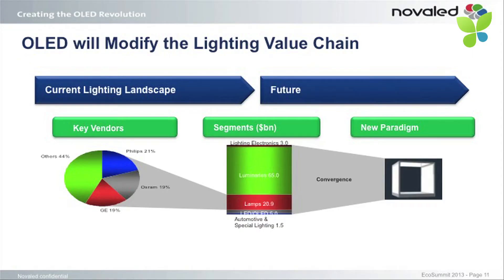The use of OLED will basically change this business dramatically. In the past you had a light source and you built something around it — your luminaire, your lighting application. With an OLED you can take four tiles of glass, put them into a box, and you have your lighting device. So the lamp is the device. That will definitely change the market, and we are there.